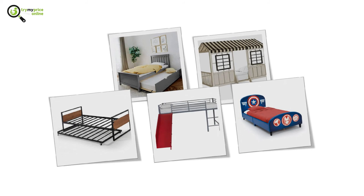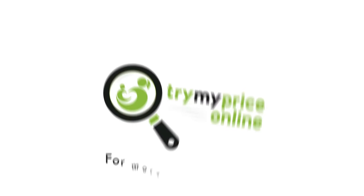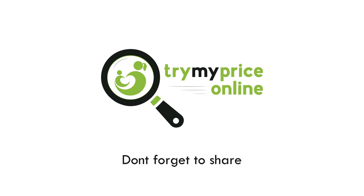You can purchase any of these beds for the lowest price by visiting our website using the link in the description. Have a wonderful day! For more videos like this, hit that subscribe button and give us a like, and don't forget to share this video with all your friends.